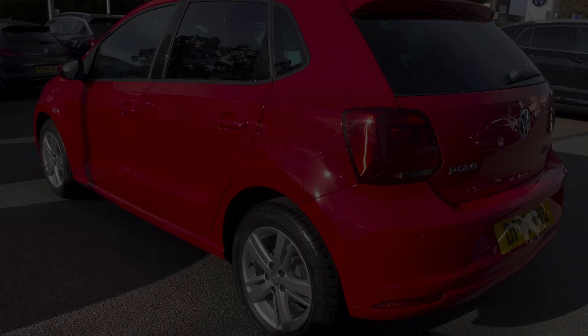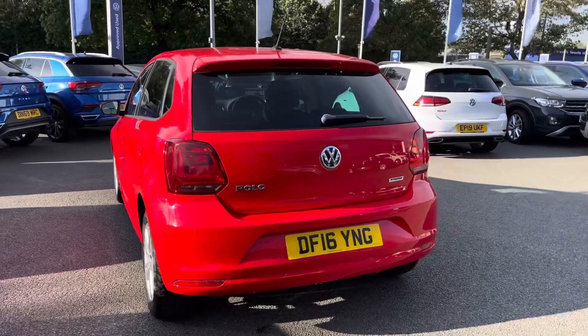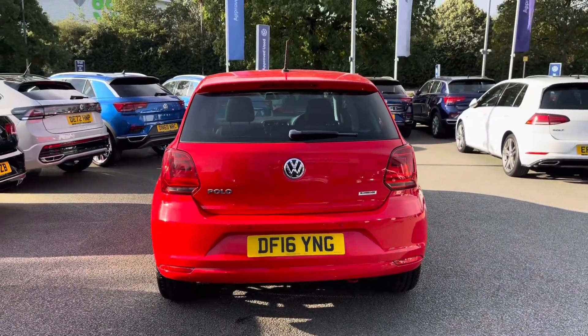This car benefits from a full Volkswagen service history from ourselves to ensure peace of mind motoring, alongside the preview benefits which I'll mention at the end of the video, which includes two years warranty and much more.